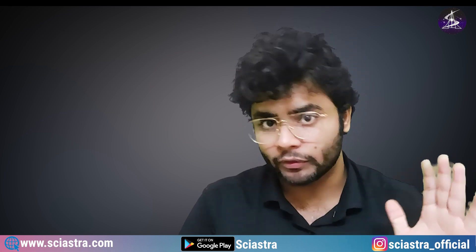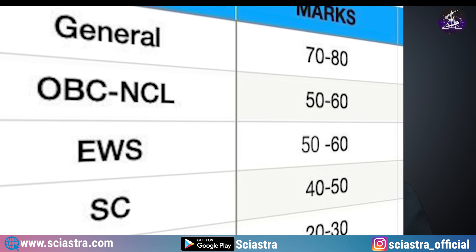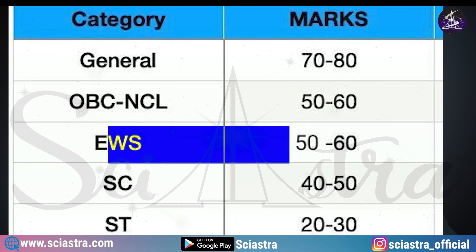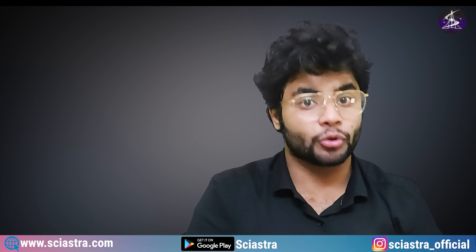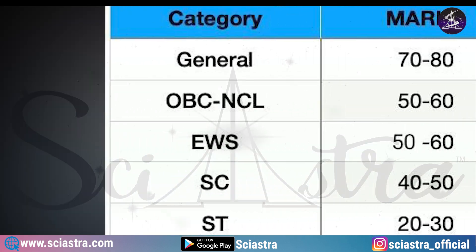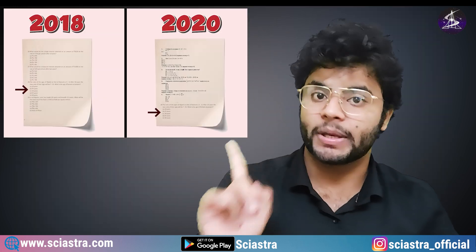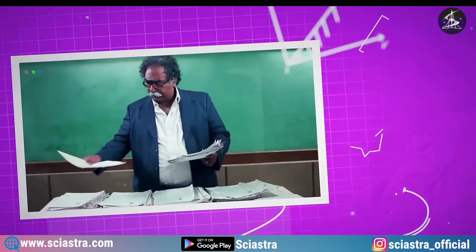First, if you want to get into any of the IISERs and you are in different categories, here are your target marks — you can take a screenshot of the table. General category: target 70 to 80 marks. OBC-NCL: 50 to 60 marks. EWS: 50 to 60 marks. SC: 40 to 50 marks. ST: 20 to 30 marks. If you are getting marks in this range, you have very high chances of getting an IISER based on previous year data. The difficulty level and number of students vary each year, which is why we give a range.